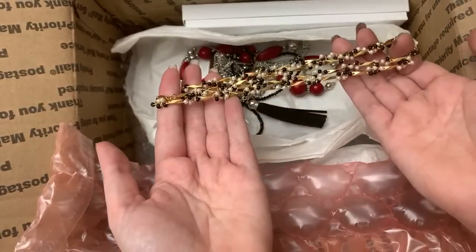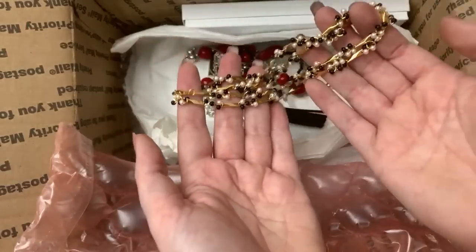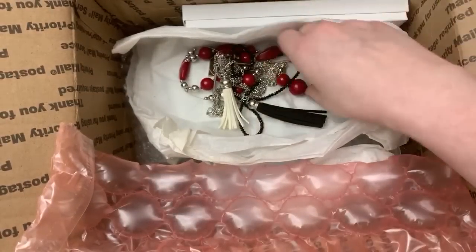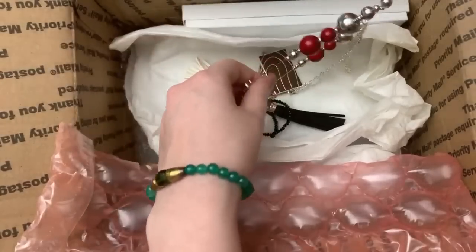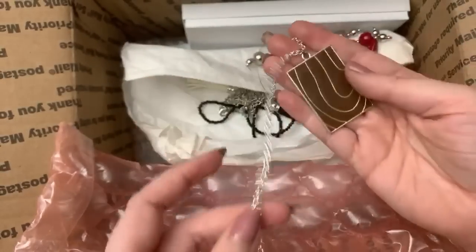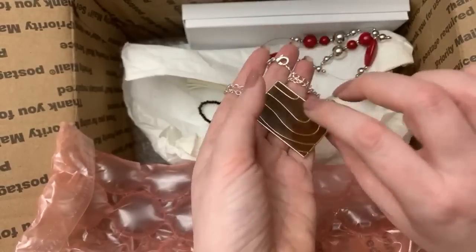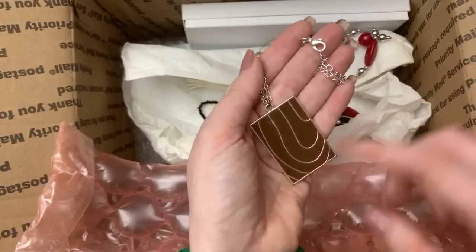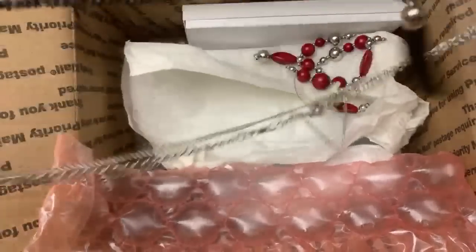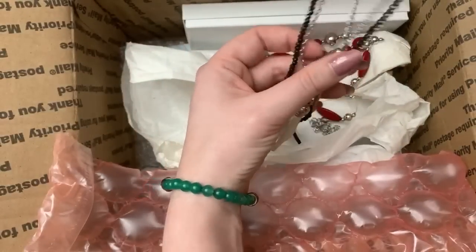That's very pretty. This will be nice to — what's the word I'm looking for — layer, that's the word. This is cute, I like that color, it's like very caramelly, very fall, that's really pretty. Oh, this is different — look at that. There's three of them on there, three tassels.